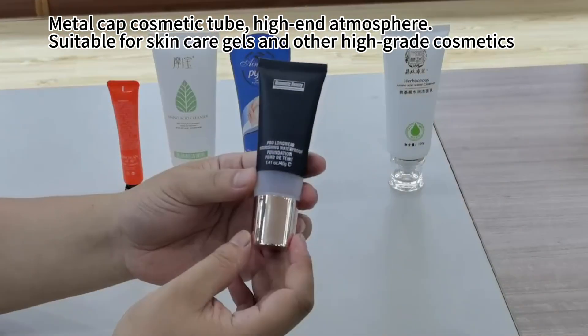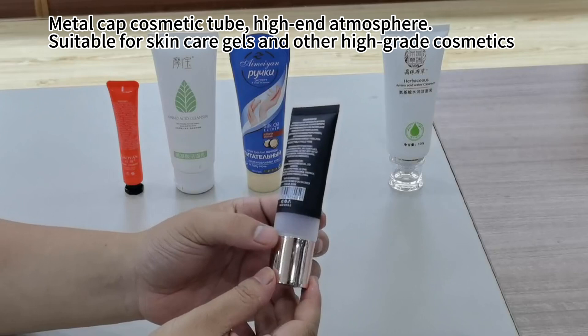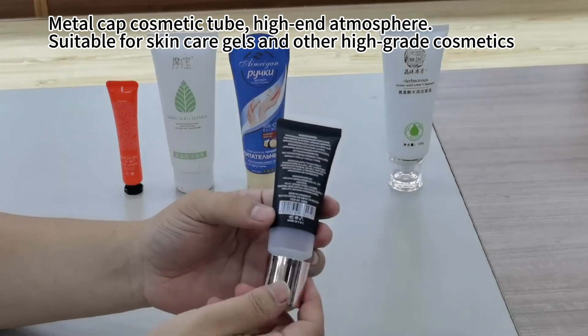Metal cap cosmetic tube — high-end atmosphere, suitable for skincare gels and other high-grade cosmetics.